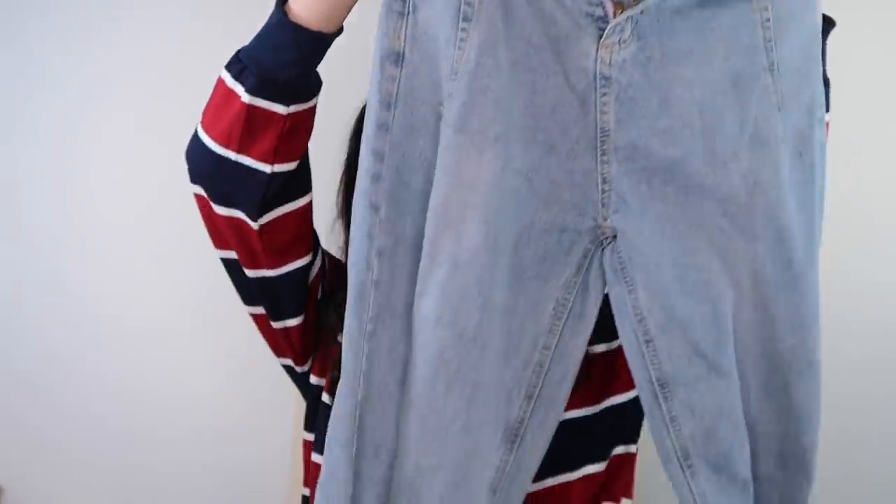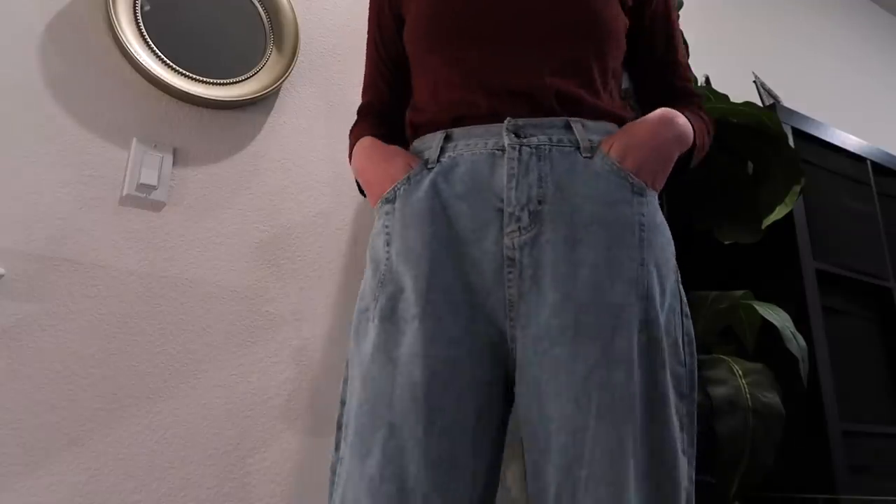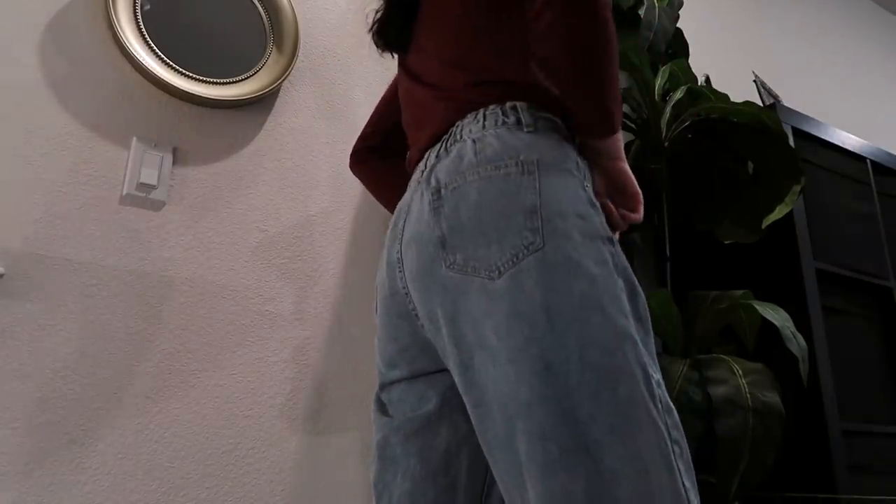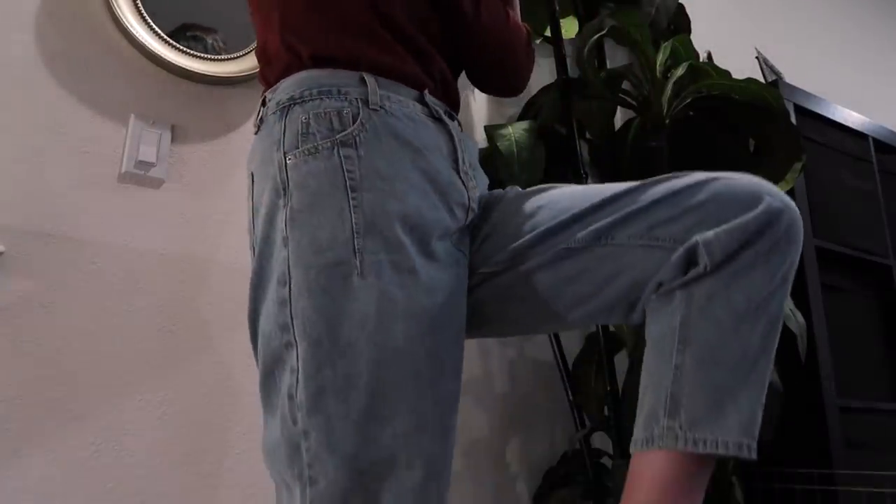I'm going to start with my bottoms — and by bottoms I mean just the one bottom, because I only have one. I have this pair of cropped straight leg jeans with a nice mom jeans fit and an elastic waistband, so it's really comfortable. I got the size XL because I wasn't sure of the fit, and it fits really comfortably — the elastic makes it sit on my waist really well. I can literally wear these with anything. I love mom jeans.